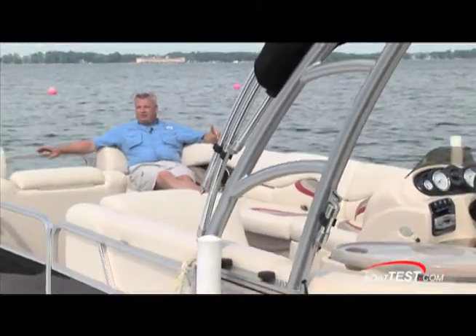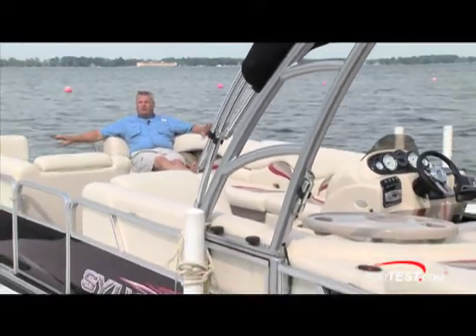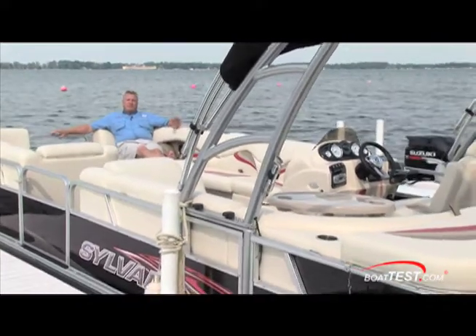With today's boat building technology, it's getting harder and harder to make that choice between a pontoon boat, a deck boat, or a ski boat. The 8522 Sport from Sylvan kind of brings it all together in one boat. So if you'll join me on board, I'll show you some of those features that I think sets this boat apart.